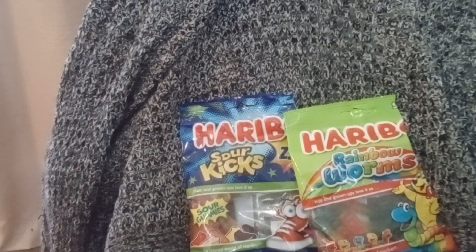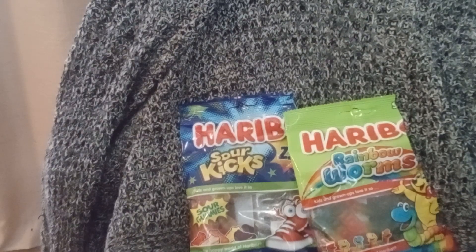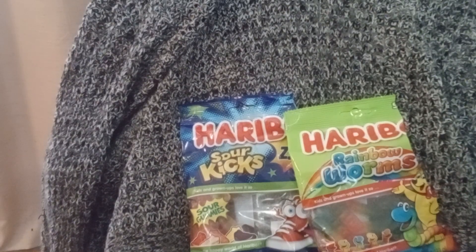Hey ladies and gentlemen, so I was walking around the Dollar General and I saw these two bags of Haribo Gummy Bears. Now, Dollar General — they are a dollar, not a dollar twenty-five. So I picked them up.